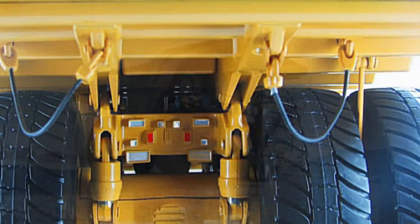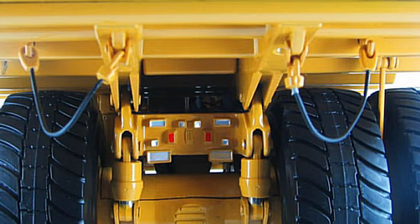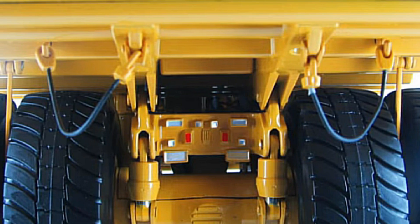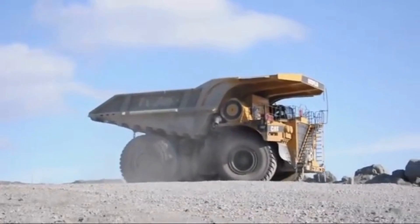The truck is equipped with six massive tires measuring approximately 13 feet in diameter and 5 feet in width. These tires are made of high-strength materials and rubber compounds that are resistant to cuts, punctures, and wear and tear, making them capable of carrying massive loads while maintaining their shape and integrity in harsh mining environments.